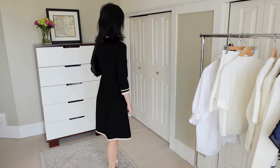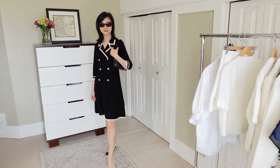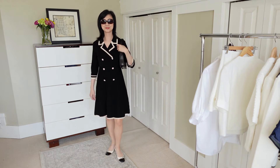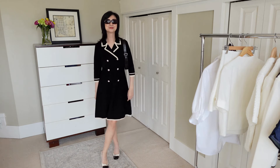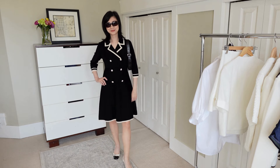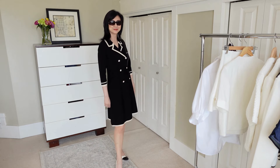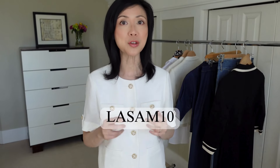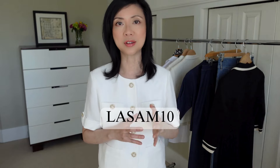Goelia offers a really nice range of pieces from elevated casual basics to really nice pieces in luxurious materials like silk, cashmere and wool. I really love their elegant designs and classic tailoring — along with their high quality materials — which make for pieces that will last and that you can enjoy wearing for many years to come. Make sure you check out all the beautiful pieces at Goelia. There is a 10% off code that you can use now and I will leave it down in the description along with all the links to the pieces.